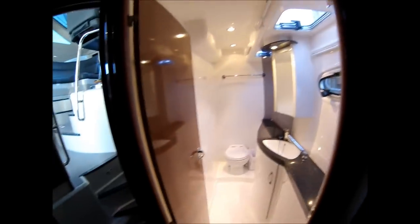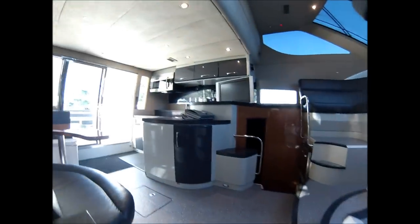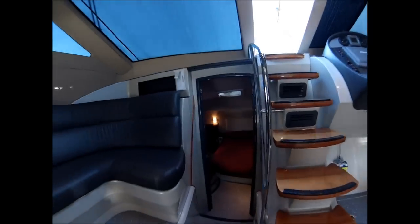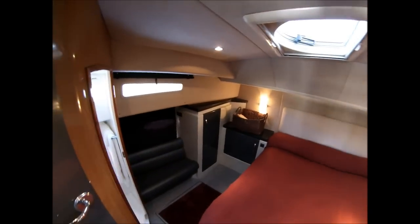Ice maker. Twin cabin with head and shower. Nice granite surfaces. All documentation for the vessel is on board. There is a close surround sound system, a beautiful forward cabin, and a large bridge deck master.